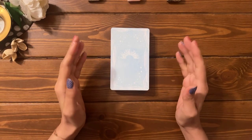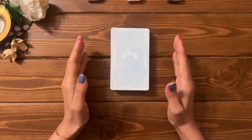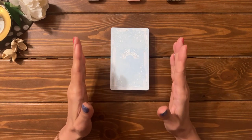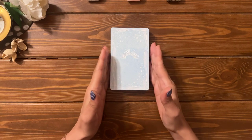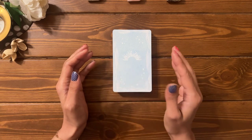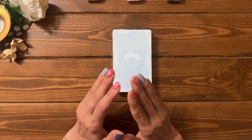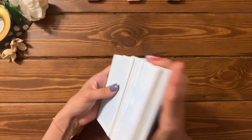Hey soul family, welcome back to the channel. This is the White Feather Tarot and in today's reading we are going to be doing 'Why do they act this way towards you?' For this reading we will be pulling out three cards for you to pick from. You could be assigning several piles for the same person, or perhaps different people to different piles, or maybe you're simply drawn to one. Whatever it is, always trust your intuition.